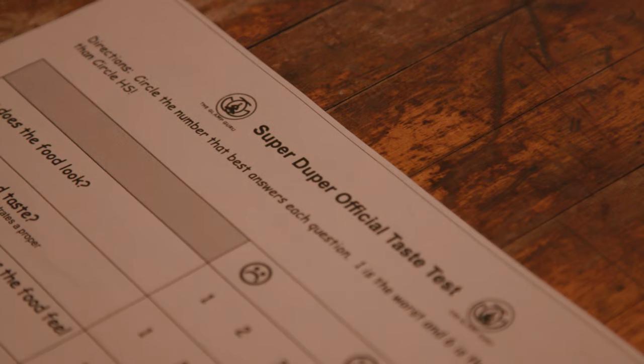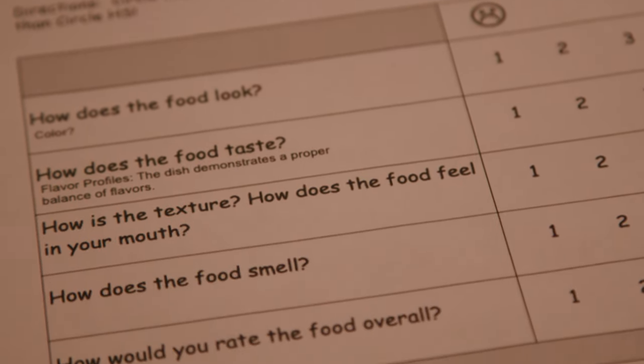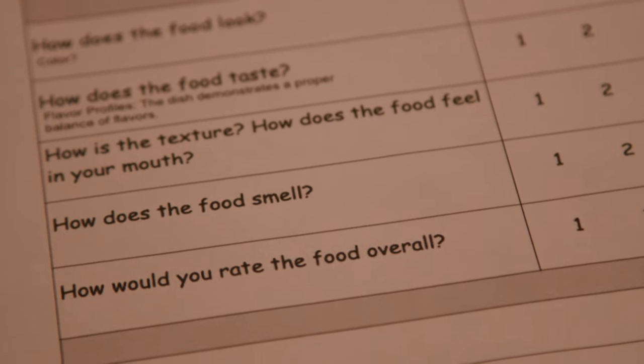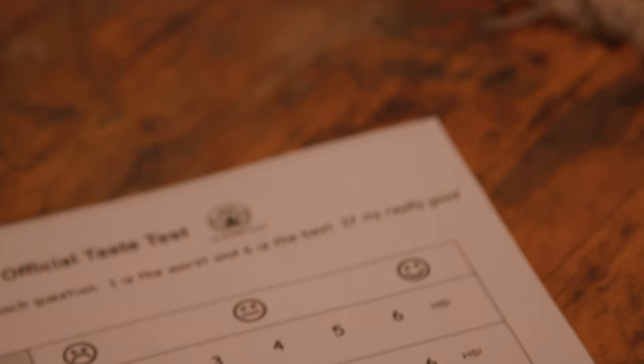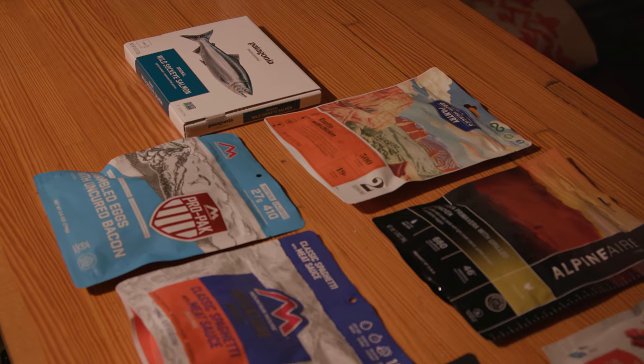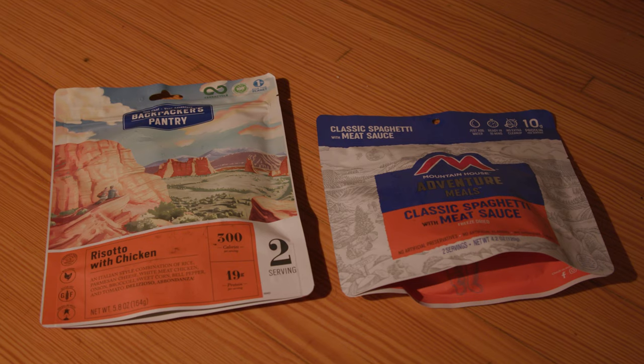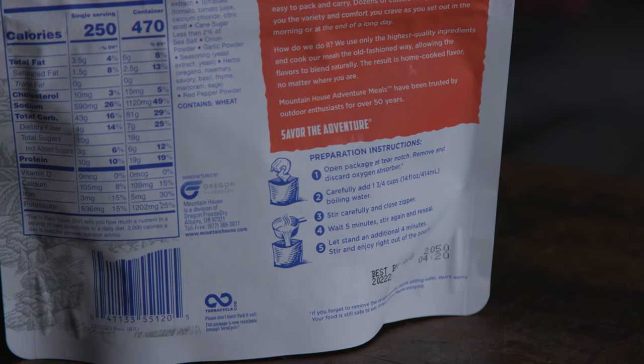I showed the judges what we're going to eat and the scorecard we'd use to judge every meal. I went with five basic categories: look, taste, feel, smell, and overall. I used a one-through-six rating system with an extra high mark for the best food. I also told the judges that each meal coming out would be a mystery and they'd have to guess what it is.